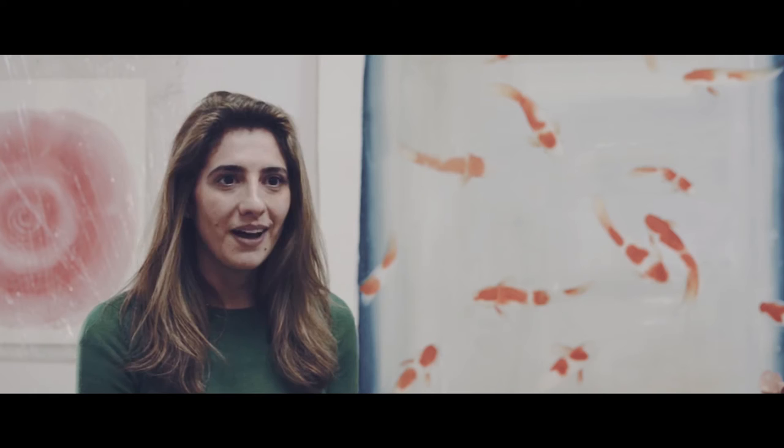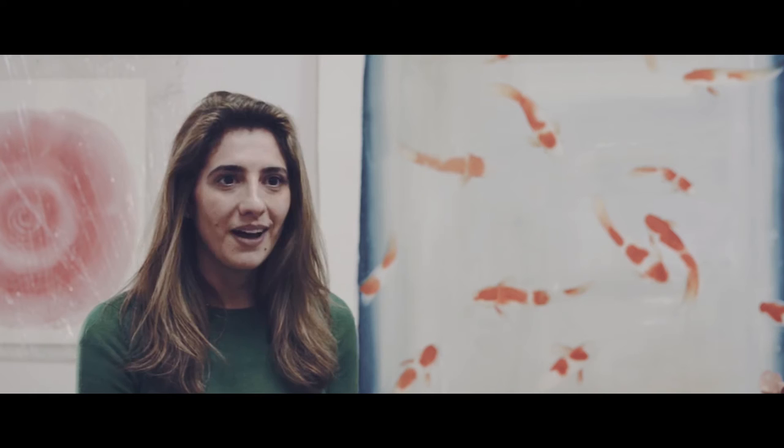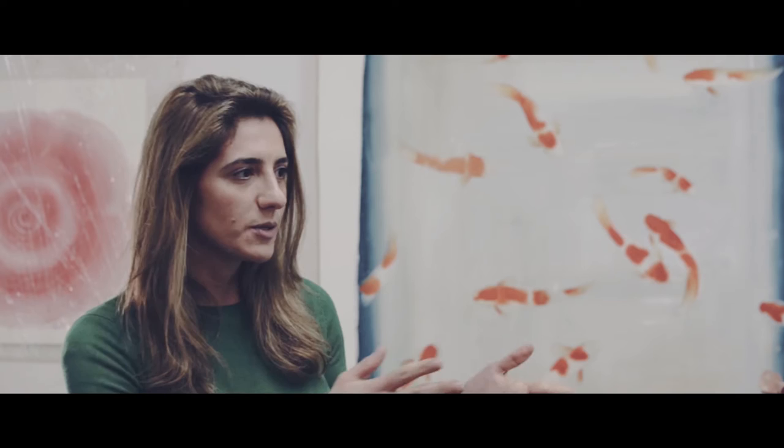Isabelle, it's so nice to be here in Florence with you in this wonderful atelier. Can you show us what you're working on and also, for all of us, can you explain the phases for this artwork please?